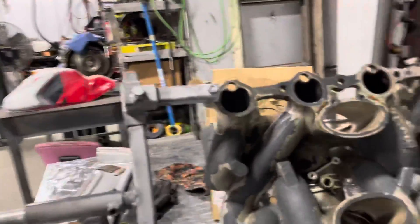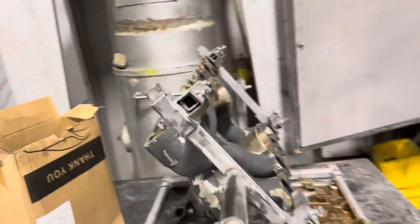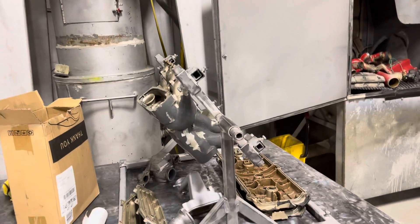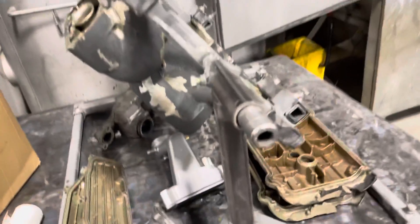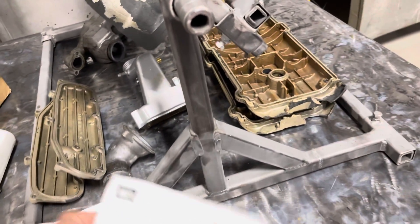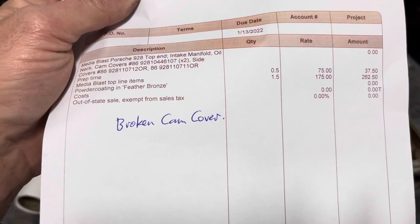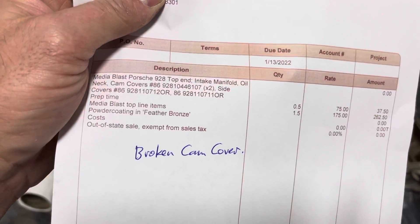I know you don't either. That's just a brief little snapshot of how I keep things straight. Like on here, I annotate that this one had a broken cam cover, but all the numbers are on it. So it is what it is, folks.